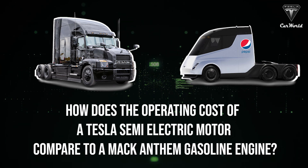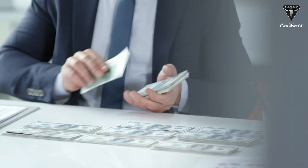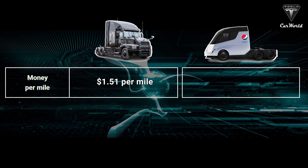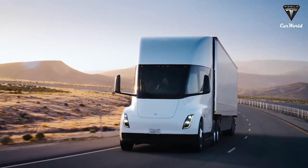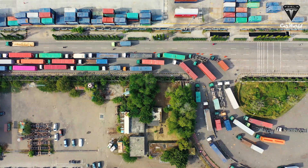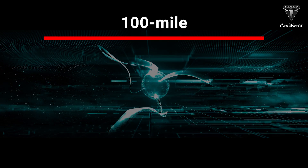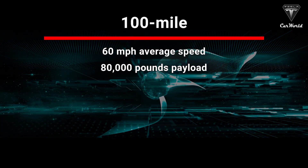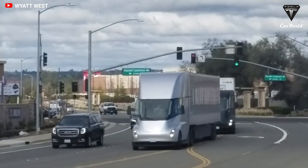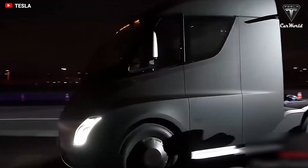How does the operating cost of a Tesla Semi electric motor compare to that of the Mac Anthem's diesel engine? For the average truck owner, cost of ownership is paramount. Musk says diesel trucks will cost 20% more to operate — at $1.51 per mile versus $1.26 per mile for the Semi. The cost can fall further to about $0.85 a mile, according to Tesla, if groups of trucks travel together in convoys, which reduces wind drag. Tesla says these figures were calculated using a 100-mile route, an average speed of 60 mph, an 80,000-pound payload, $2.50 per gallon of diesel, and $0.07 per kilowatt electricity price.